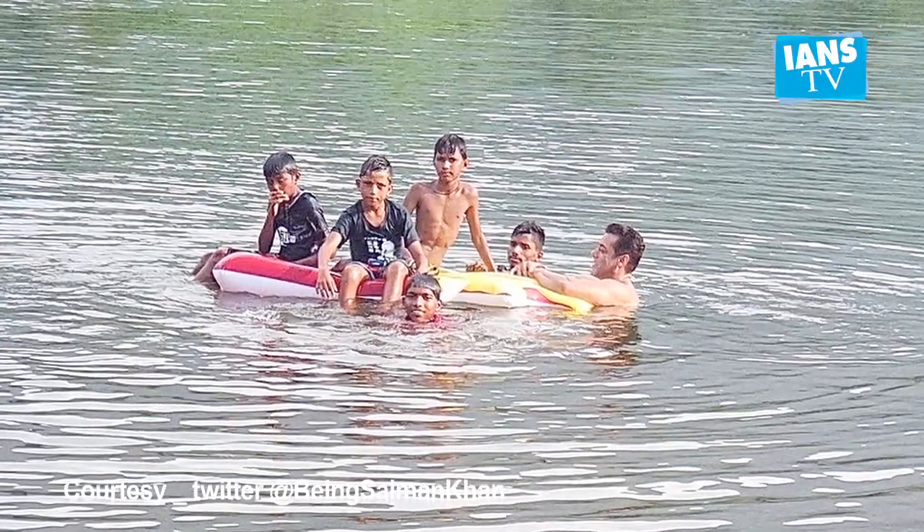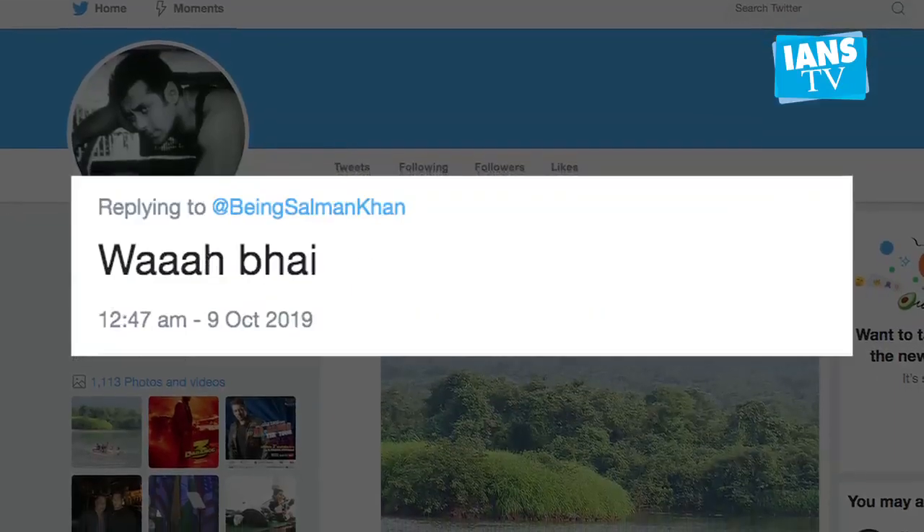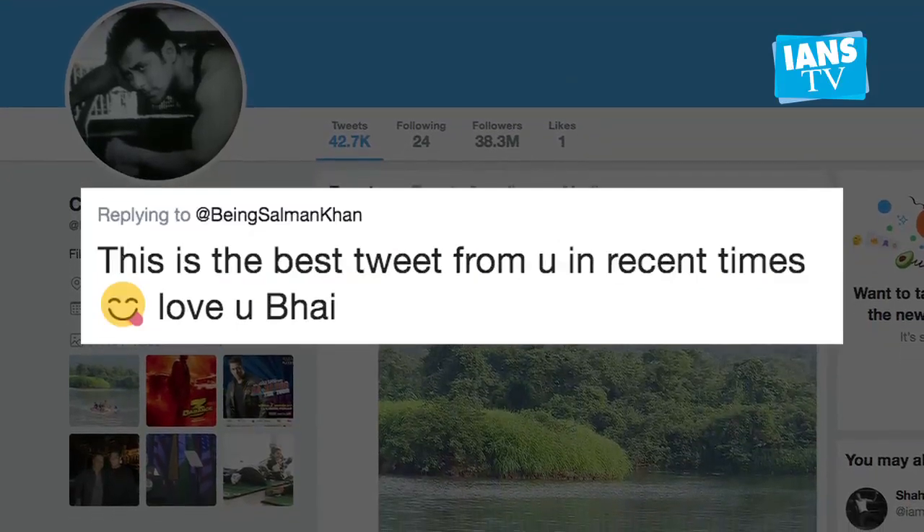Salman's fans loved his new outing and showered him with praise on Twitter. A fan said 'Waah bhai,' while another wrote 'How lucky these children are.' One fan wrote, 'This is the best tweet from you in recent times.'